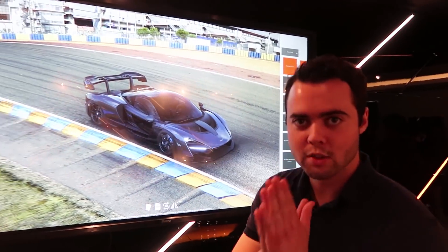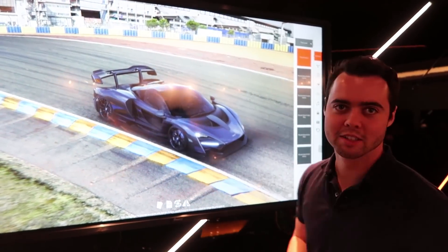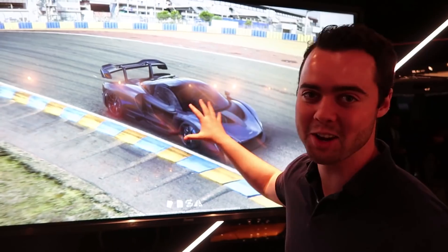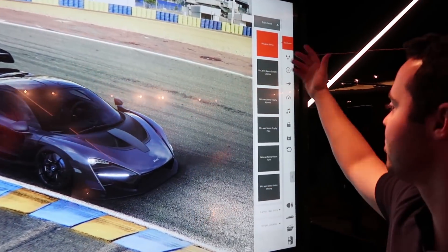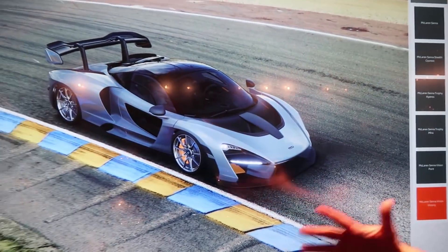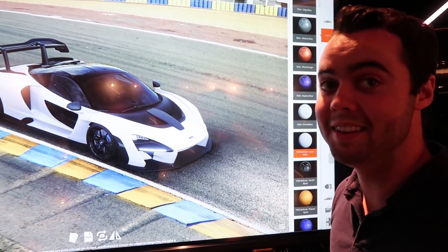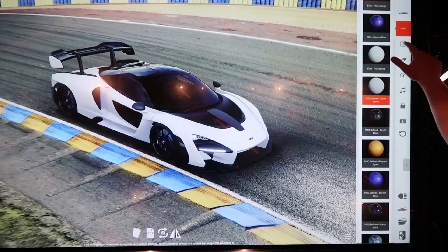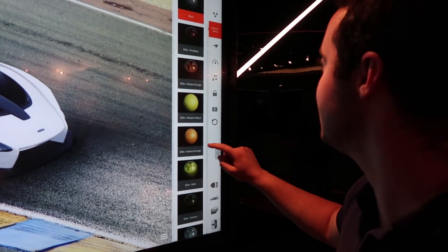All right guys, I have just won the lottery and it is time to spec my McLaren Senna — we're going to play with this configurator. This is absolutely sick. There are different trim levels, different preset options you can choose from, but we're going to go through individually. I'm really liking the white — the white looks epic. And you can change the wheel lug nuts too!